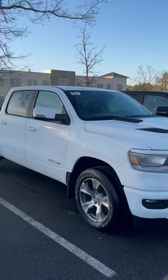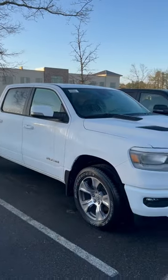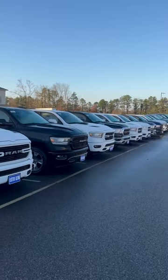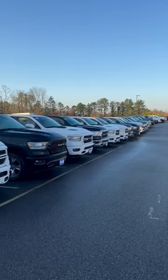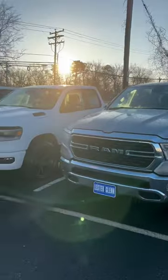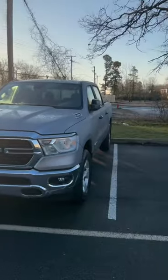This is the 1500 Eco Diesel. So if you're looking for a half-ton diesel, there you go. Just showing you as we go to each lot — a lot of these brands have a lot of pickup trucks to choose from. Unfortunately, not the case lately with Toyota and the Tundra.